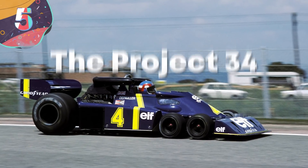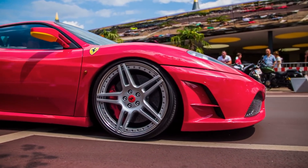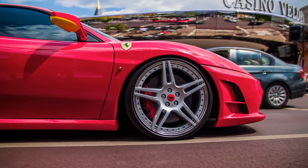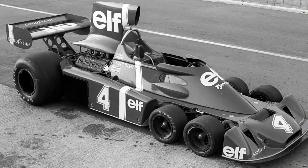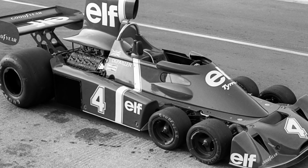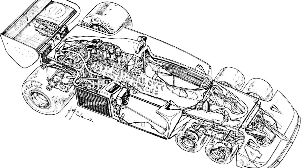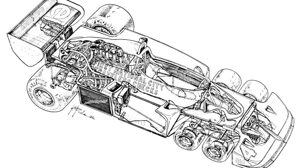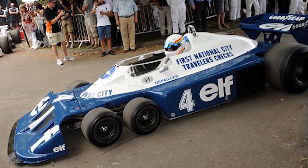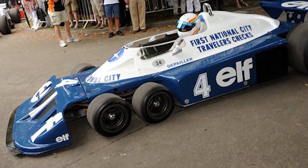Number 5: The Project 34. While F1 cars typically have four wheels, in 1976 F1 engineer Derek Gardner decided to reinvent the wheel with a car known as the Project 34. At the time, almost every car on the circuit used the same Cosworth DFV engine, the same Hewland gearbox, and the same Goodyear tires. By adding a couple new wheels, Gardner hoped to gain a slight advantage.